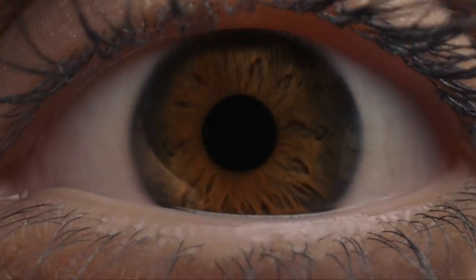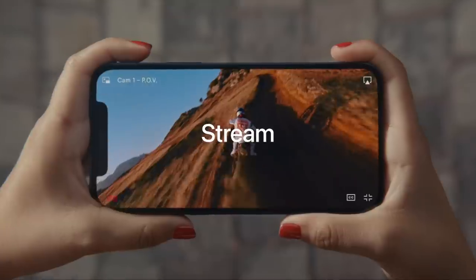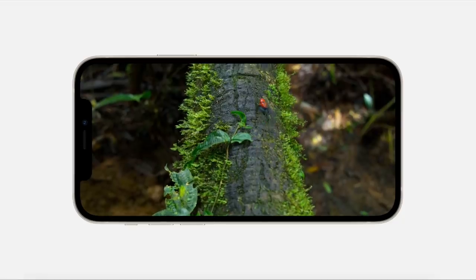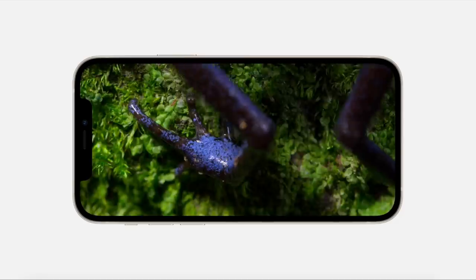If you want to download stuff faster — watch YouTube faster, download music, all of that — this is exciting, especially if you have Verizon. They also advertised the Retina display, which for those who don't know just means a nicer screen: more colors, sharper pixels, all of the good stuff. So when you're on YouTube, you can see videos even better.